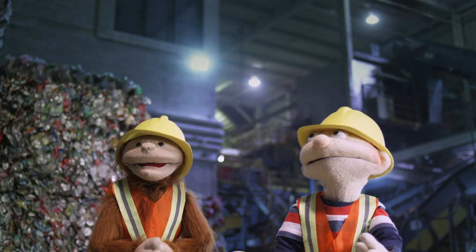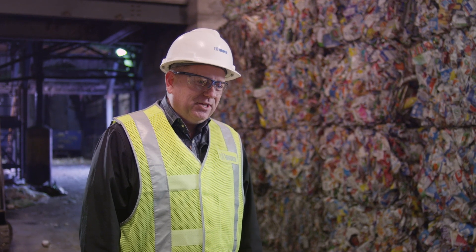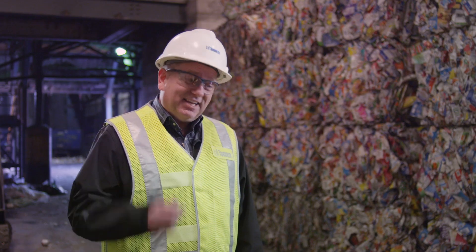Hey Derek, what does recycling mean? It means taking something that's been used and making it into something new. The more we recycle, the less garbage goes into landfill, and that's a good thing.